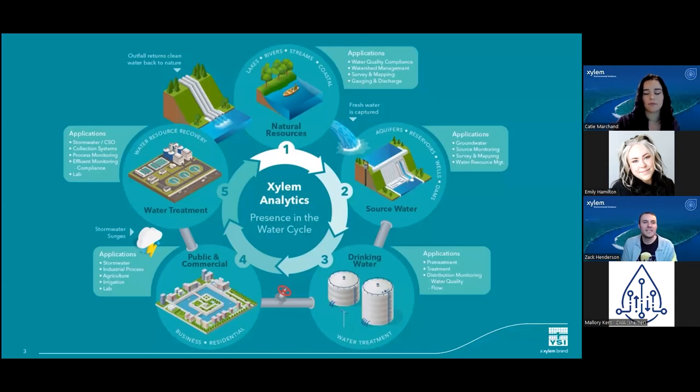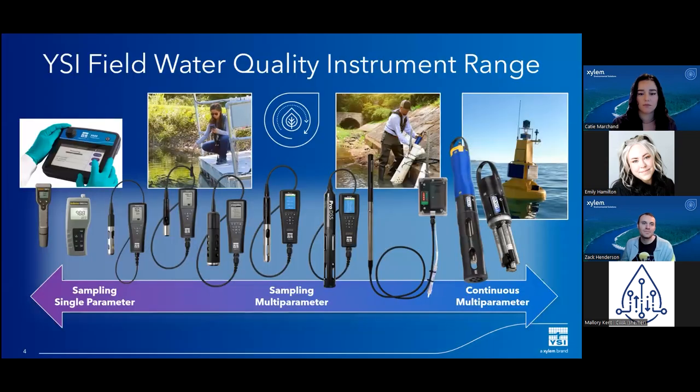Xylem is a leading water technology provider with over 350 global locations, providing solutions for basically all parts of the water cycle. These solutions include infrastructure and systems for water transport, treatment, and dewatering, as well as measurement and control solutions including metering, leak management, and analytics. YSI falls within Xylem's analytics branch, where you'll find field monitoring solutions for water quality, as well as water quantity and flow. While Xylem and YSI offer industrial and laboratory instruments, Katie and I are focused on field instrumentation for environmental monitoring. YSI offers solutions from basic one-parameter spot sampling to comprehensive systems with telemetry and cloud data hosting. Today we'll focus on our multi-parameter continuous monitoring solutions.